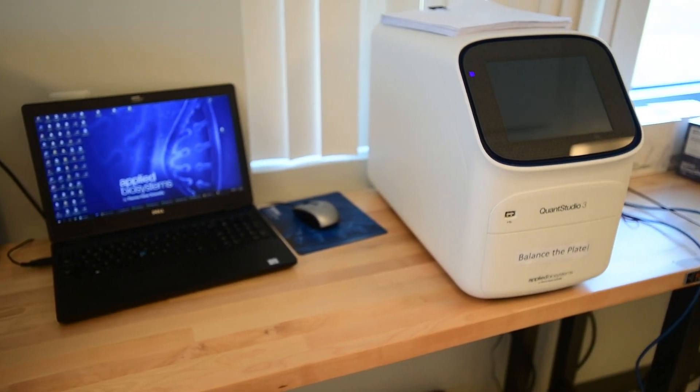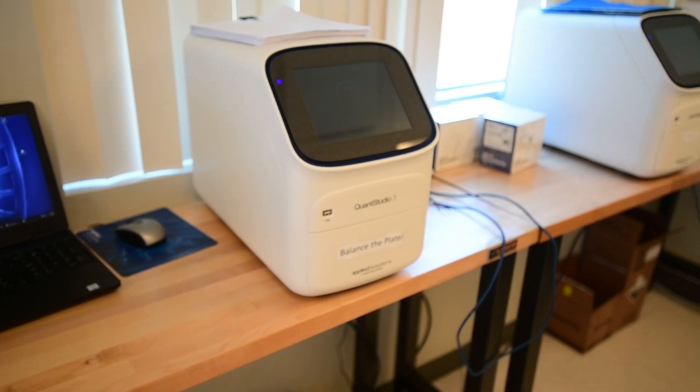After extraction, we have to plate it, which takes about an hour. Then we put it on the machine — that takes about an hour. Then we have data analysis, which takes about an hour to an hour and a half. So overall it's about five and a half hours, but we can process multiple samples at once.